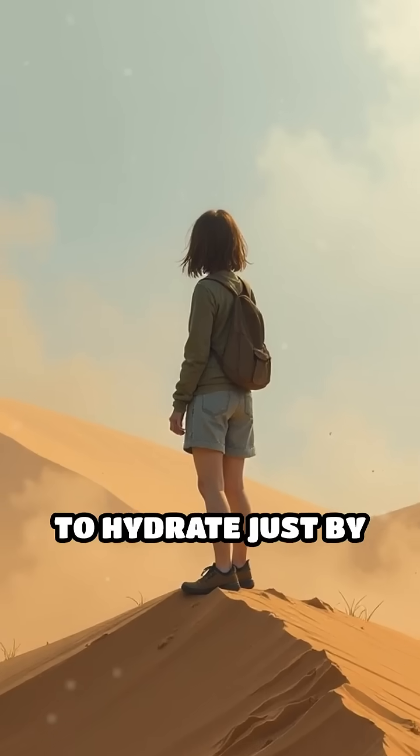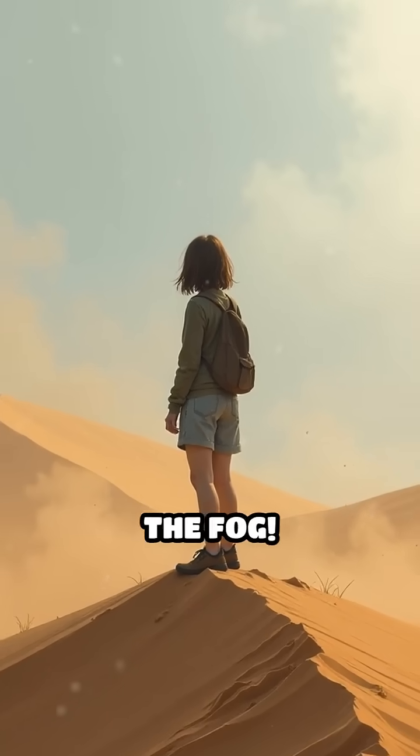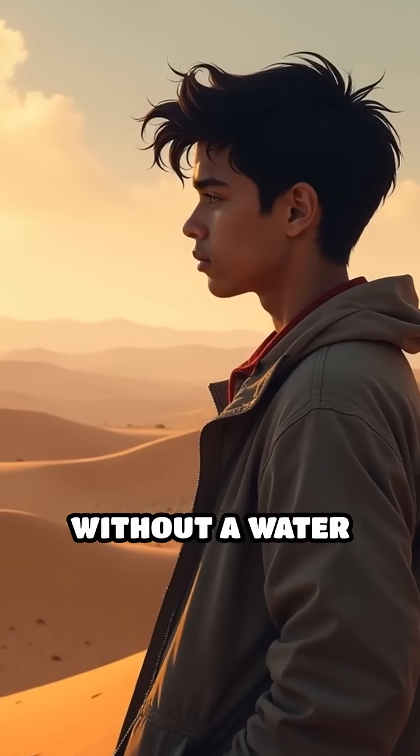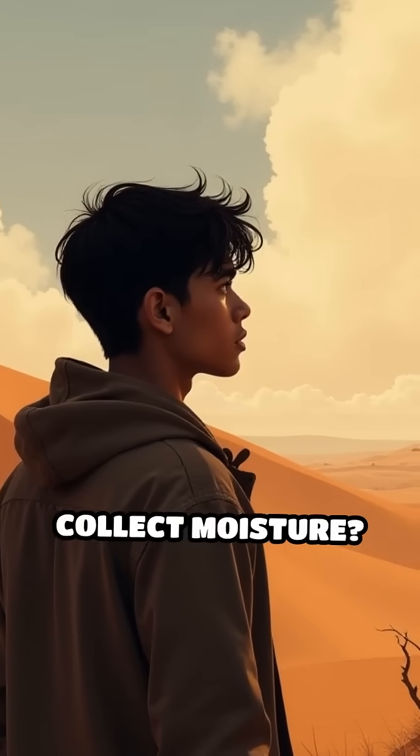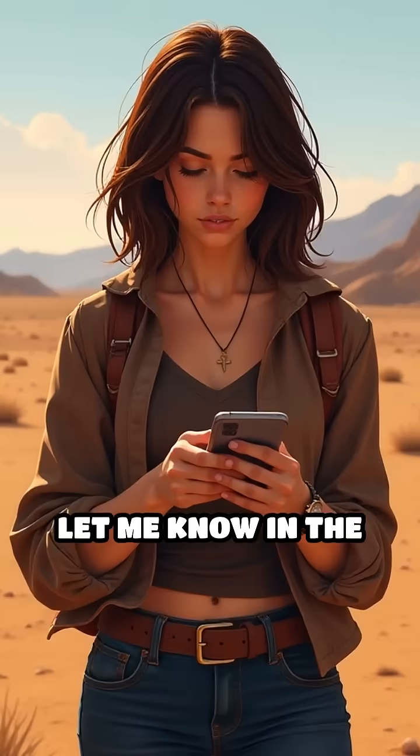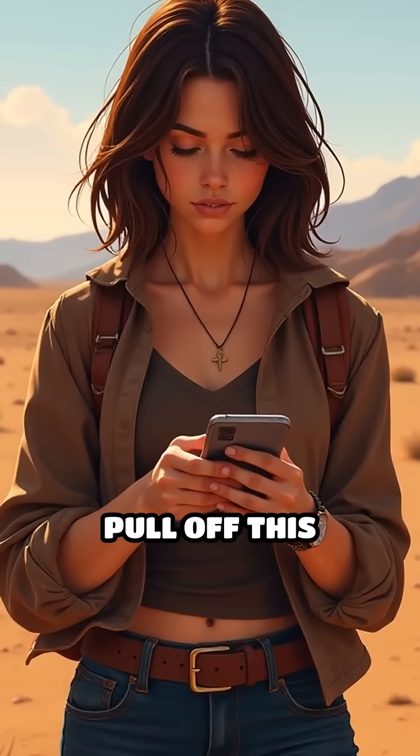Imagine being able to hydrate just by standing still in the fog. Could you survive in the desert without a water bottle, relying only on fog and your own body's ability to collect moisture? Let me know in the comments if you think you could pull off this incredible feat.